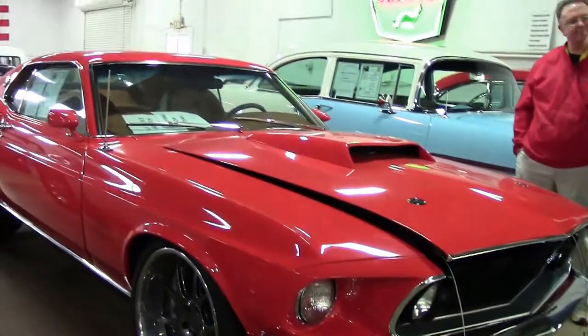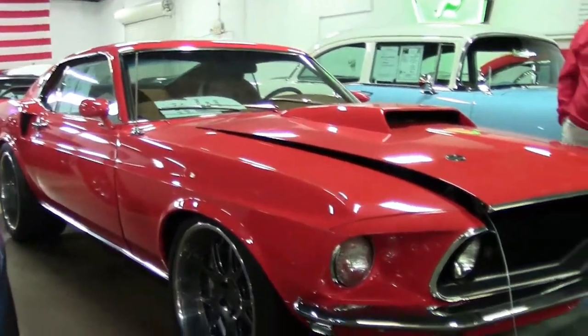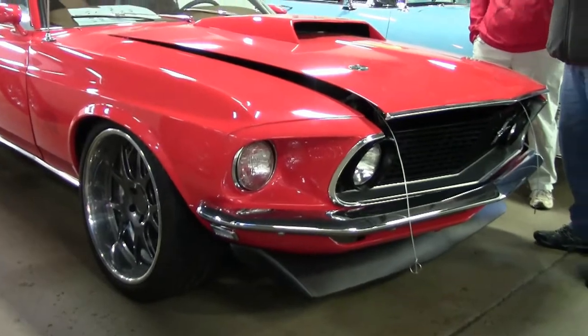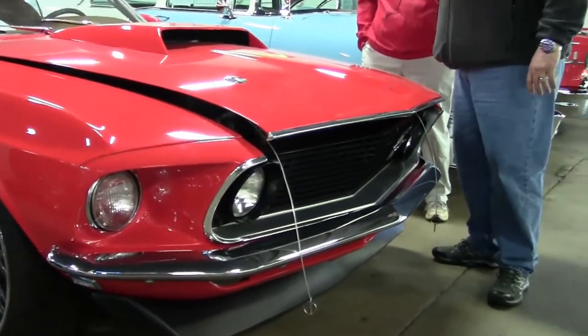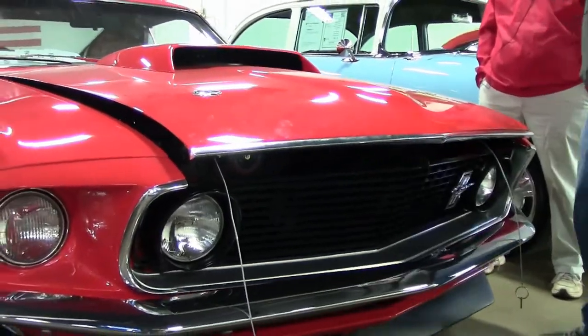Folks, the owner was just here yesterday. We have two pages of information on this car, what went into it — well over $200,000 to $230,000, somewhere in that range. Unfortunately, because of the situation, we don't have all the receipts on hand yet, but we can get a lot of those if needed.